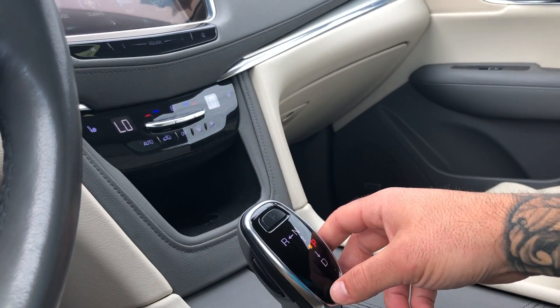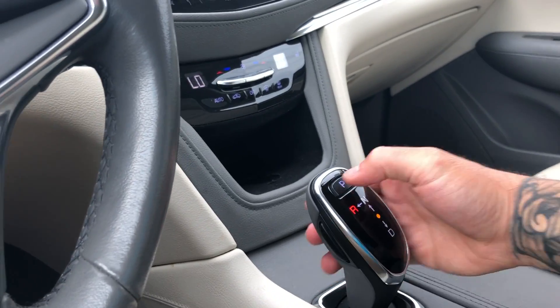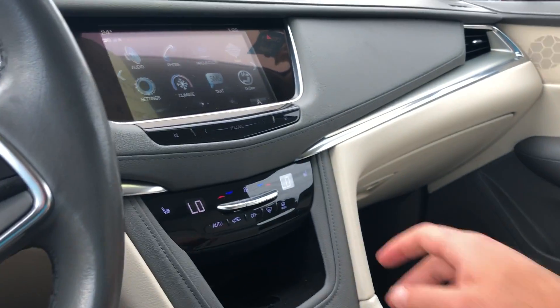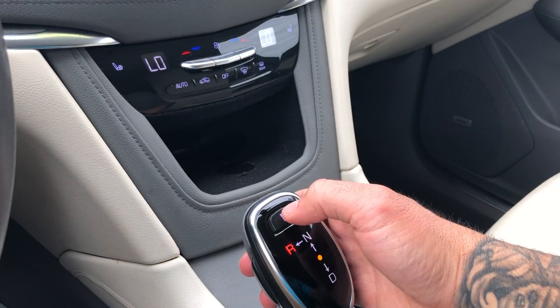You have this nice futuristic shifter — you're just going to press the button on the side and navigate through the different gears. Let me show you that nice big backup camera. Put it back in park.